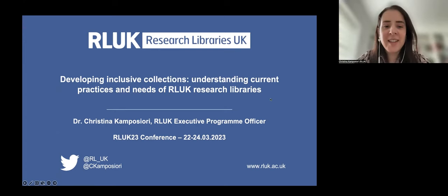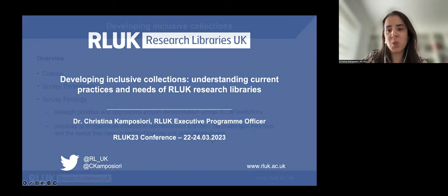Thank you, Katie, and hello everyone. I hope you can hear me well. My name is Cristina Campos-Uri and I'm the Programme Officer at Research Libraries UK. For those who will find useful a visual description, I have long brown hair and I wear a pink and black shirt today.